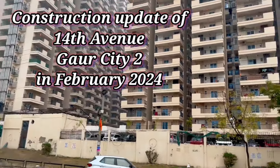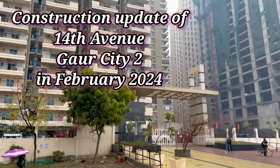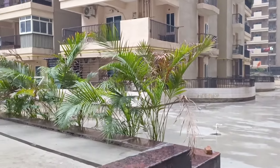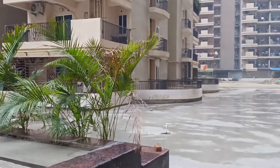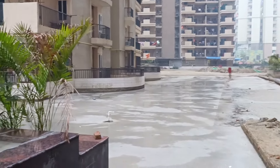Hello friends, welcome back to your favorite channel Anjita Adda. Today we have construction update number 14, day 2 in February 2024. We are standing in the queue tower area, which is the swimming pool area. The construction was pretty thick before and now there is a little more neatness here.